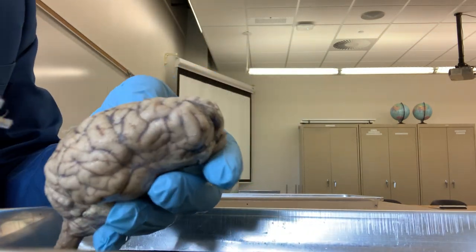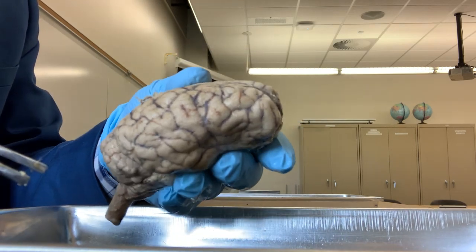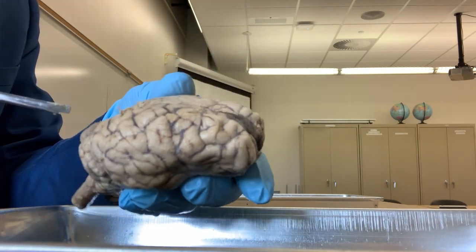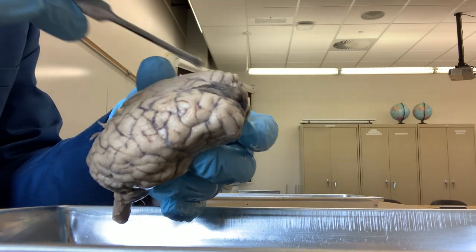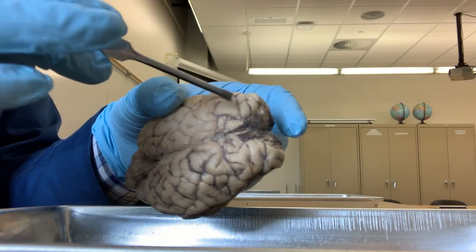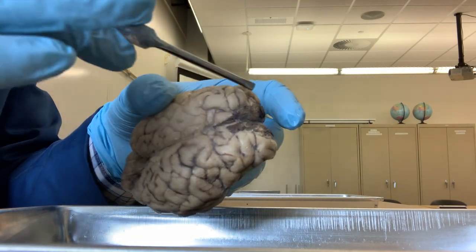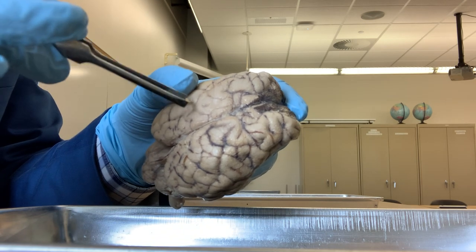Now, let's talk about the parts of the brain. When you see the brain, the largest part you see - this whole part is like a sphere - is called the cerebrum. This whole part is the cerebrum, the largest part of the brain.